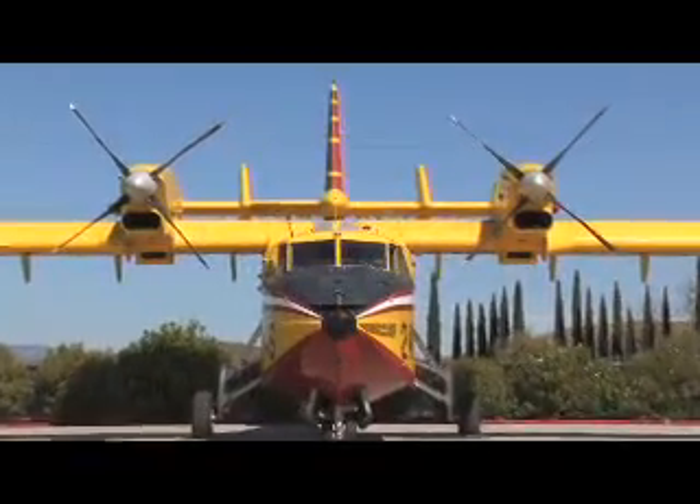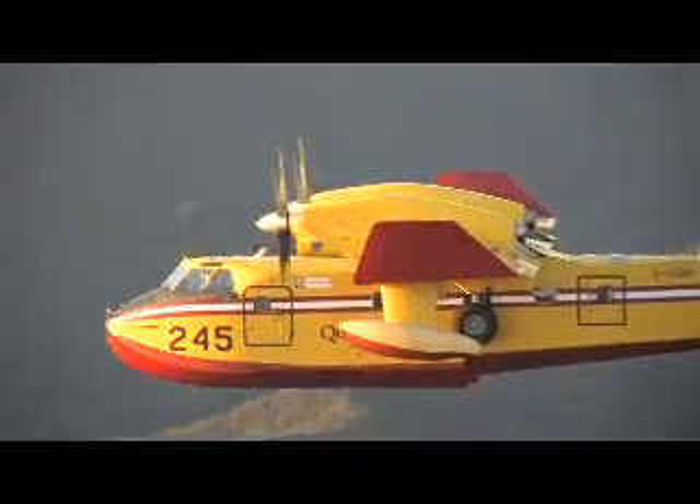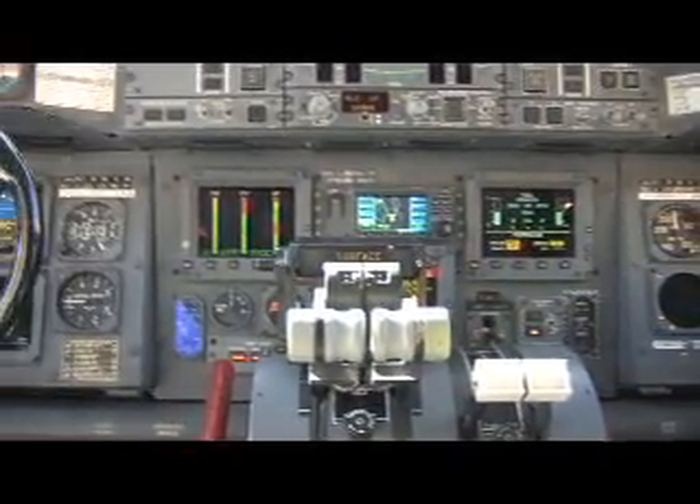The two-man crew cockpit area includes large windows for extra visibility, plus modern avionics and systems controls designed for simplicity of use and minimizing crew workload.